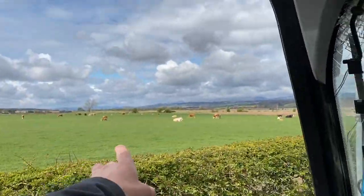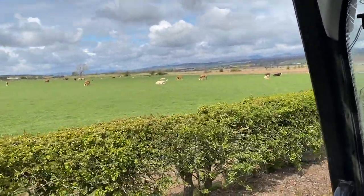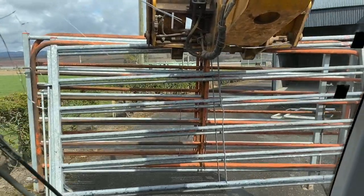Just shifting these gates - they were sitting in that field, we used them to round up some Highlanders the other day. Not needing them anymore so I'll go and tidy them up and put them away.